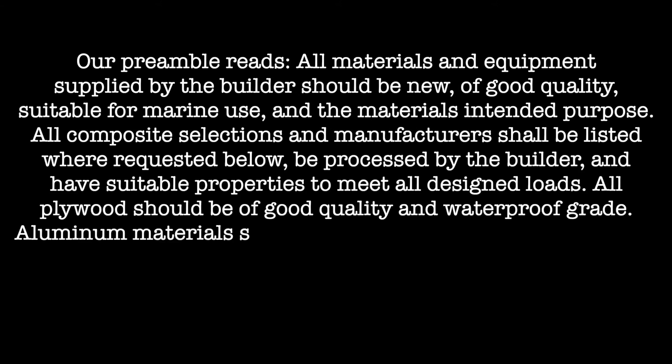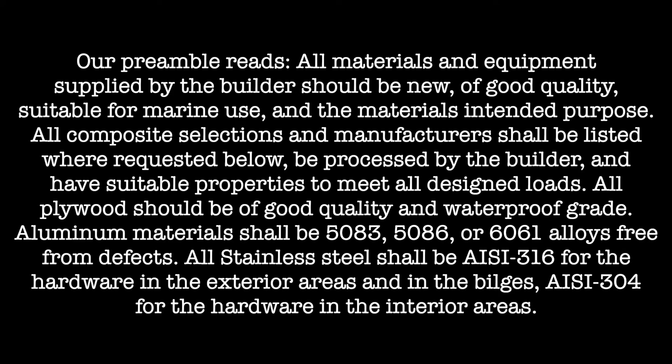That preamble is a basic statement or generalization that describes the mentality in which your yacht is going to be built. Our preamble reads: all materials and equipment supplied by the builder should be new, of good quality, suitable for marine use, and the material's intended purpose. All composite selections and manufacturers shall be listed where requested, be processed by the builder, and have suitable properties to meet all the designed loads. All plywood should be of good quality and waterproof grade. Aluminum materials shall be 5083, 5086, or 6061 alloys free from defects. All stainless steel shall be AISI 316 for hardware in exterior areas and in the bilge, and AISI 304 for hardware in interior areas.